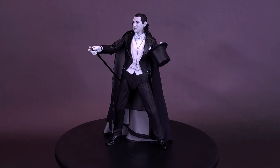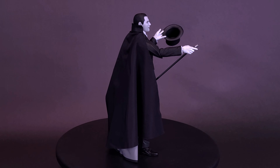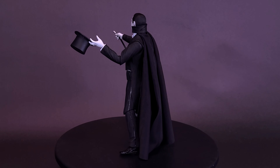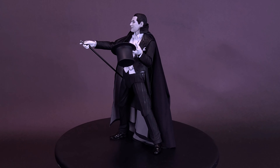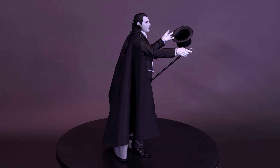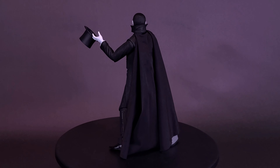Generally with these Universal Monster releases from NECA Toys, when we get the colorized version, it's safe to assume that months later we'll get a black and white release using the same body and many of the same accessories — and I'm okay with that. That's been the case so far for the Bride of Frankenstein, Frankenstein's monster, and the Wolfman. I haven't included the Mummy yet since I don't have the black and white version, but I'll be picking that one up soon.